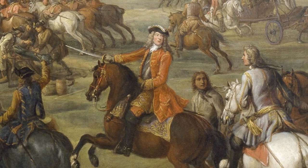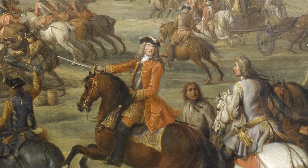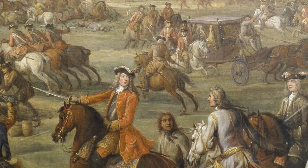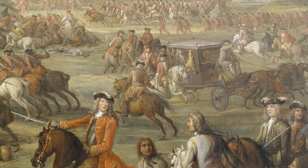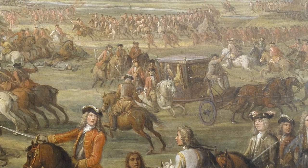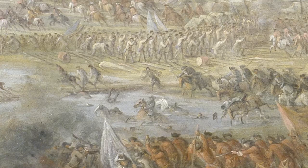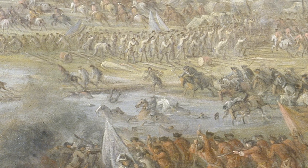The Duke of Marlborough sits proudly on his chestnut horse as he points his sword towards the battleground. His captured adversary, the French commander Marshal Tallard, is transported away by horse and carriage.